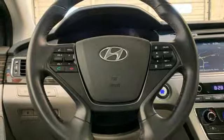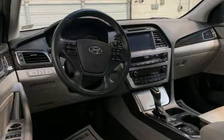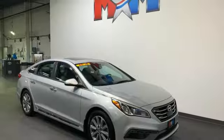Dual zone climate control, Bluetooth, voice activation, rear lip spoiler, gas pressurized shocks, and an inline four cylinder engine.